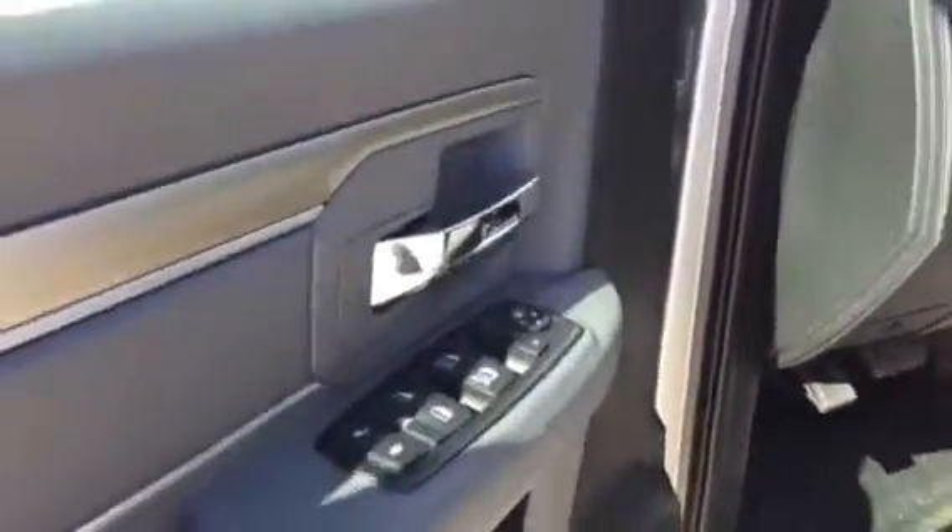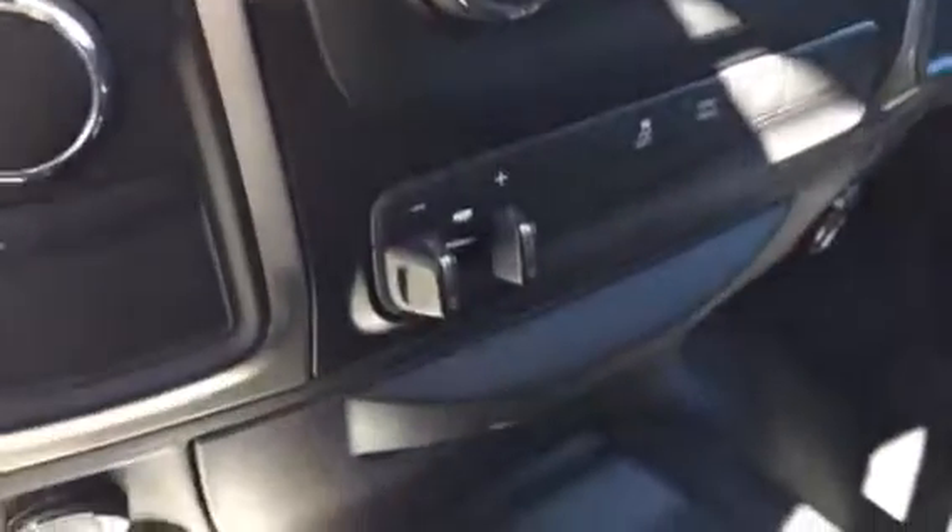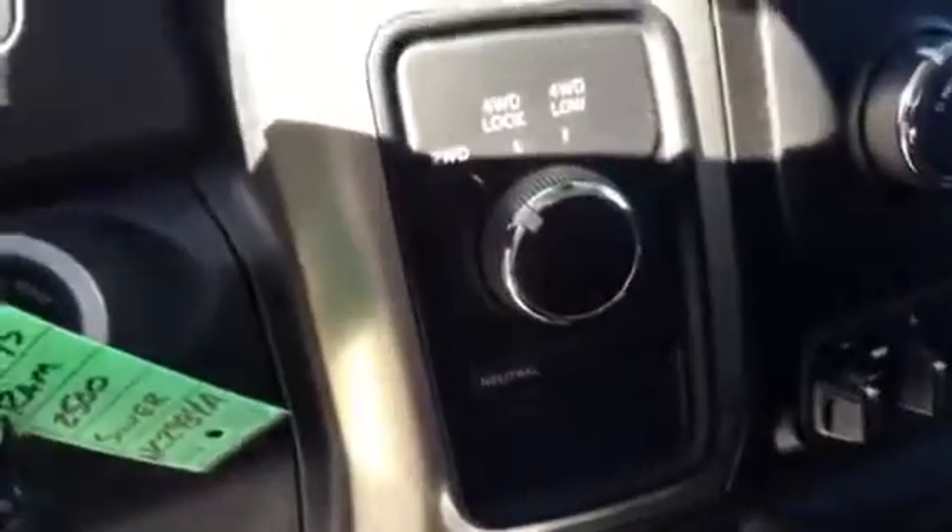Truck's got power windows, power door locks on it. Cloth seats, they're manual. It's a bench across the front. It does have satellite radio. Trailer brake controller's already on it. Four-wheel drive.